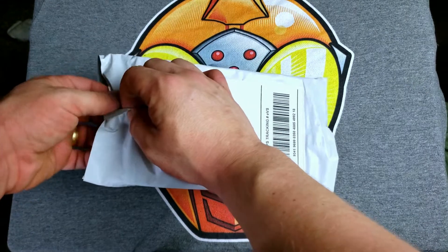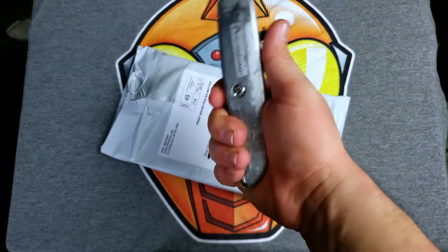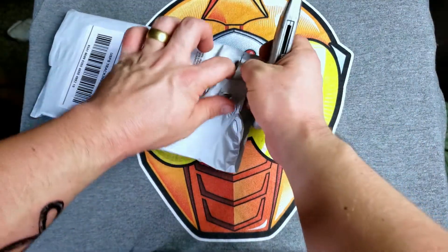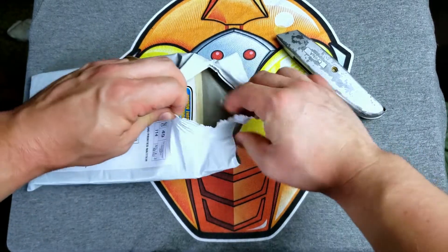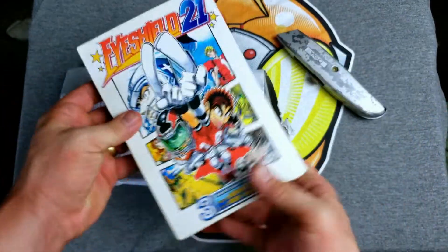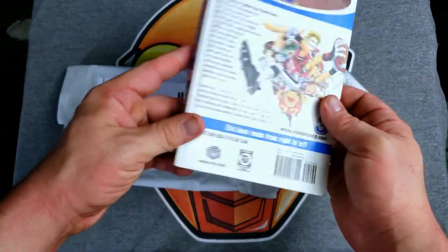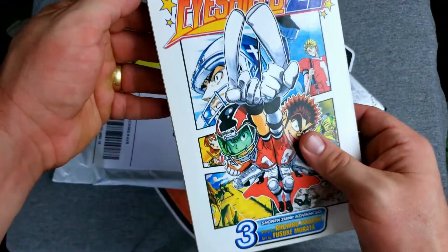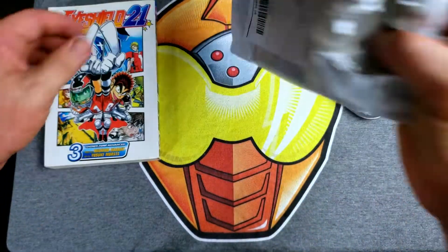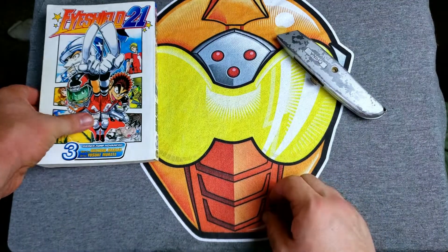They essentially took a plastic bag, shoved the manga inside, and taped it shut. The knife is back — we cut away from ourselves. Opening it up, it is Volume 3 of Eyeshield 21. Pages are a little bit yellowed, no real bends, and no discernible markings — this is a decent used book, just a little bit curved. At $3.99 it's not a bad price. They don't include a packing slip on the inside, which is not a massive deal but a disappointment.